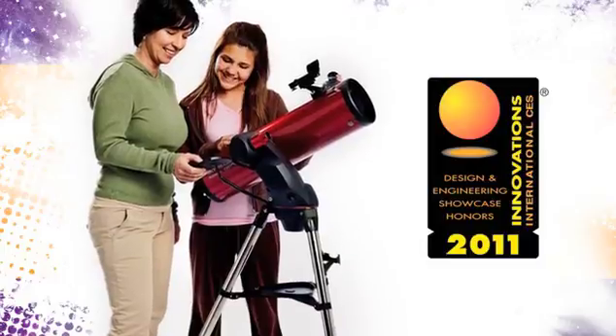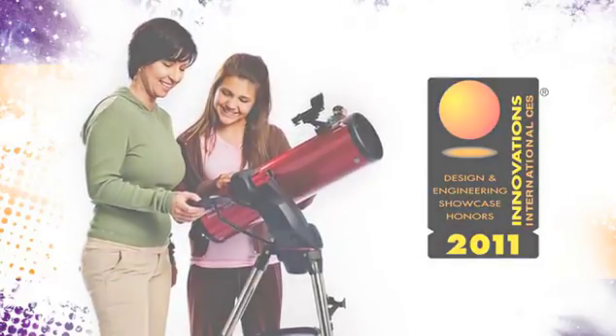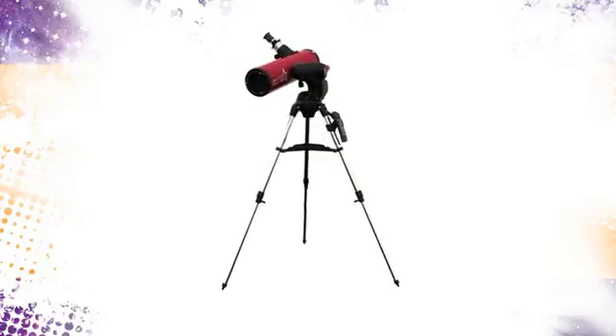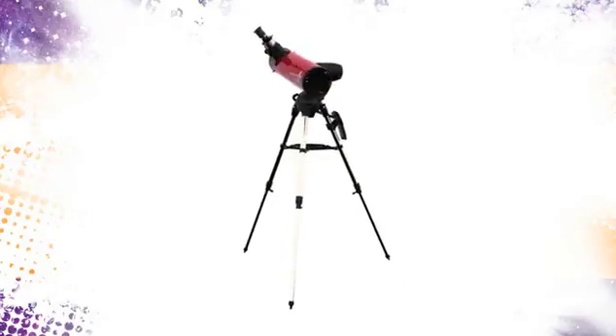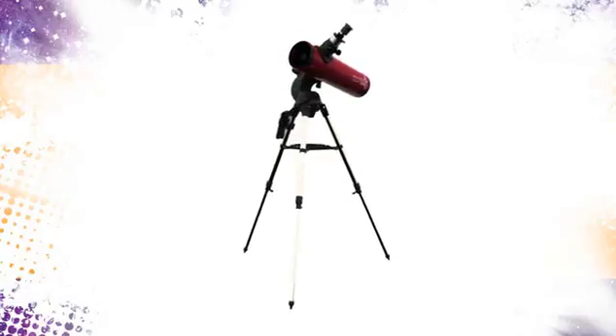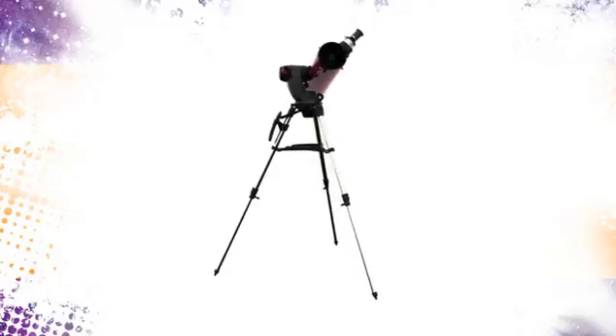All you have to do is turn this amazing telescope on. The Sky Prodigy will simply look up to the sky to get its bearings, and in less than three minutes, you can be taking an exciting tour of outer space using Sky Prodigy's internal database of over 4,000 celestial objects.